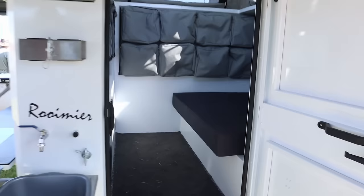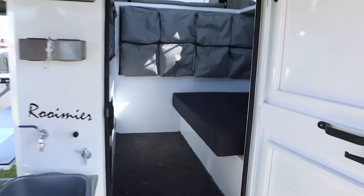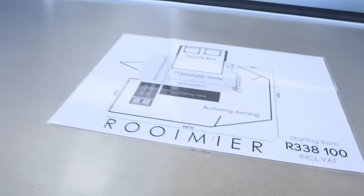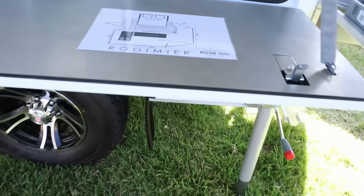This one is called the Remy — it's a smaller one with one double bed. Let's look at it. There's one double bed, packing space inside, and of course the outdoor kitchen. The price of this little unit is $358,000.